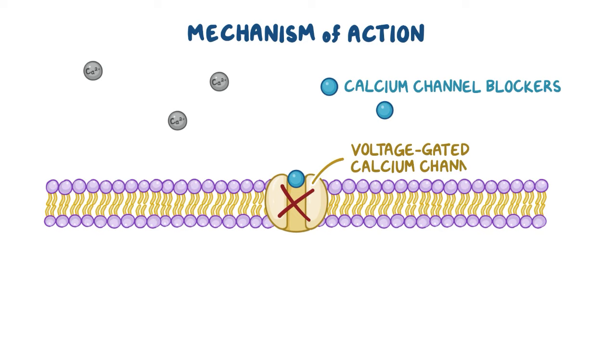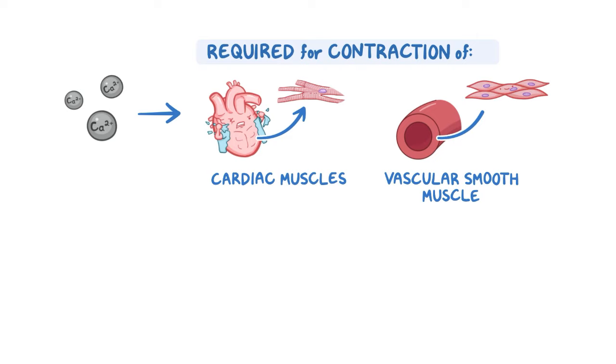Once administered, calcium channel blockers block voltage-gated calcium channels, acting by decreasing the amount of calcium entering the cell. Normally, calcium is required for the contraction of both cardiac muscles and vascular smooth muscles, so the decreased calcium reduces the muscles' ability to contract, ultimately relaxing them.